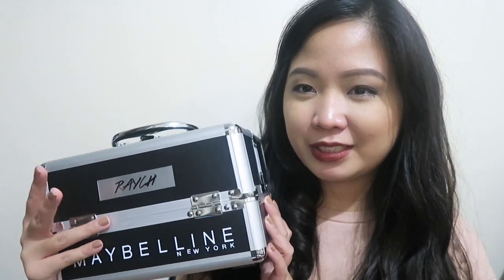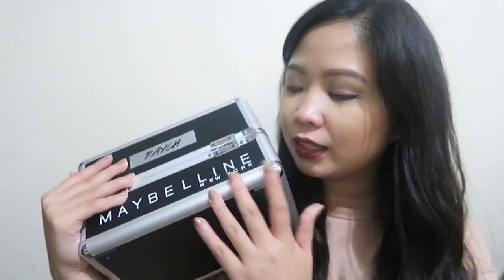Ito lang naman, guys. It's a personalized makeup train case - ganito ako pero mas malaki. And this one, yun yung ginagamit ng mga makeup artists. And this is really heavy. It's personalized pa siya. I really love it because it has her name and it has Maybelline in front.